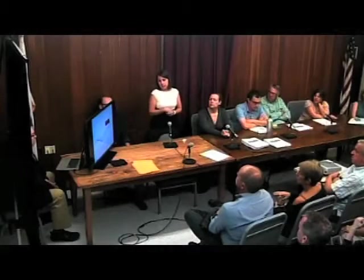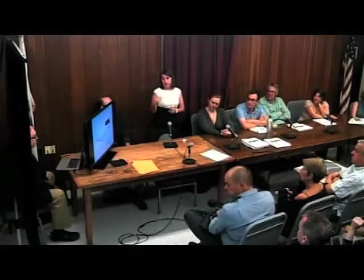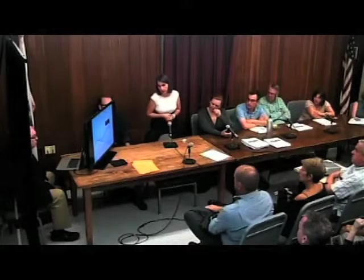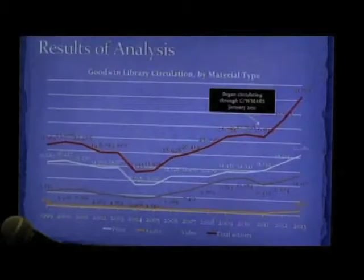This is just some data on how our circulation has changed over time. We did begin circulating through CW Mars in January 2011, and that's where you can see the line go straight up. This is our total circulation, broken down by books, video, and audio. Books are still actually alive and kicking at the Goodwin, and our circulation is growing rapidly.